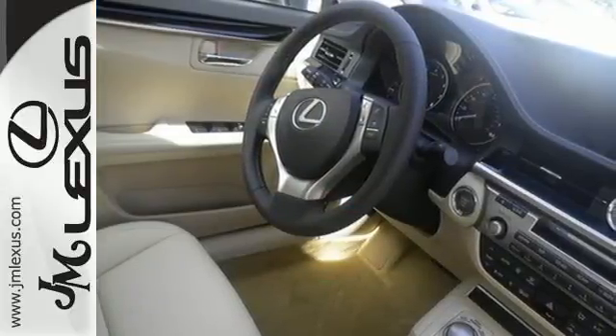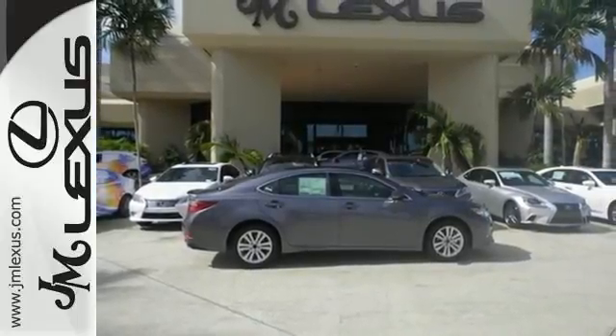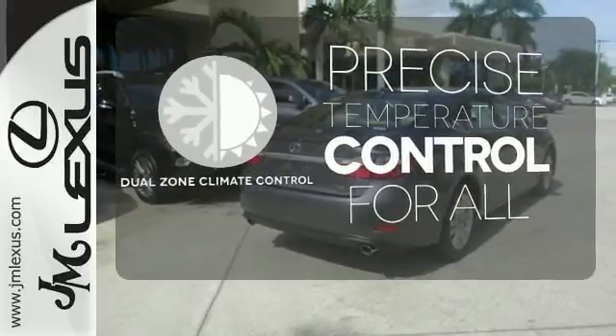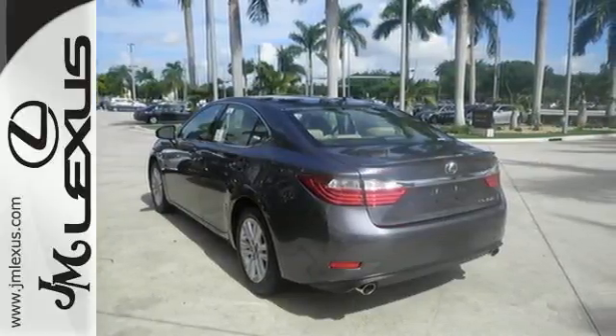Convenience is key with the remote keyless entry, power front seats, climate control, and integrated garage door transmitter. No one will complain about the temperature with dual-zone climate control. Style and grace in motion — drive home this Lexus ES350 today.